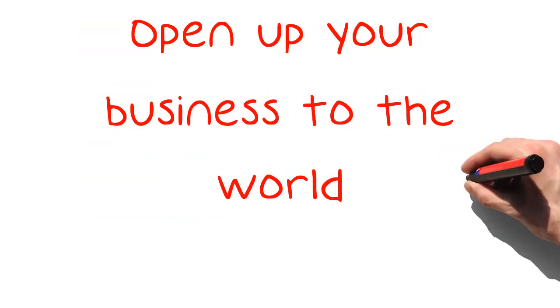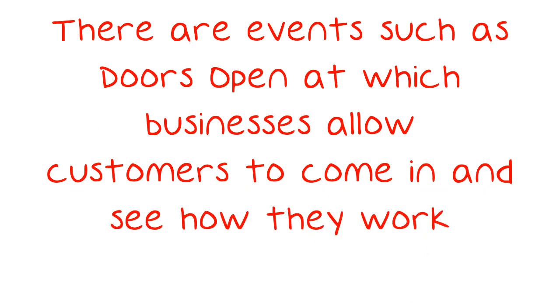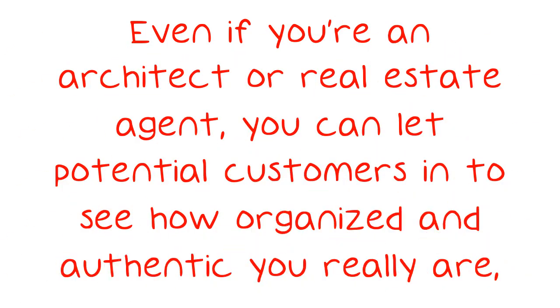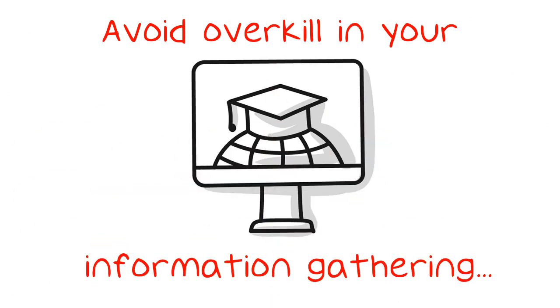Open up your business to the world. There are events such as doors open, at which businesses allow customers to come in and see how they work. Even if you're an architect or real estate agent, you can let potential customers in to see how organized and authentic you really are, which can generate leads.